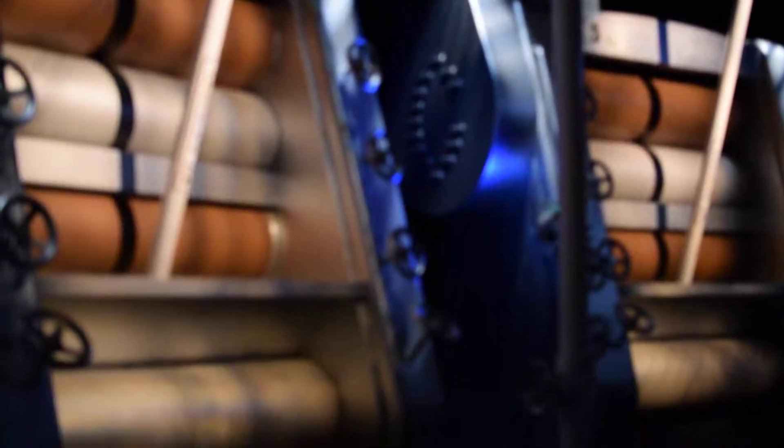We feed the chocolate crumb through steel rollers that grind and refine the chocolate until it reaches a smooth, uniform consistency.